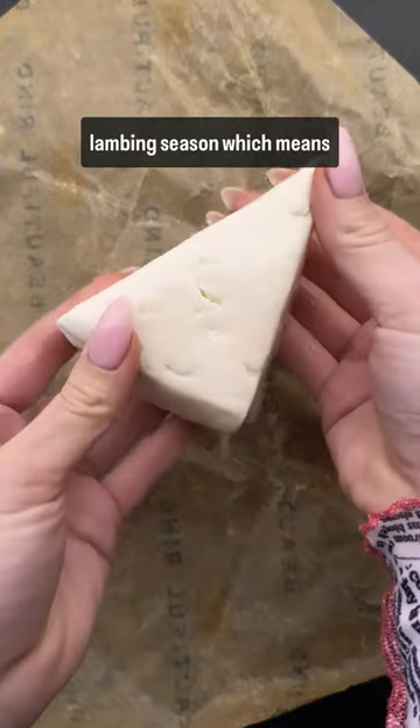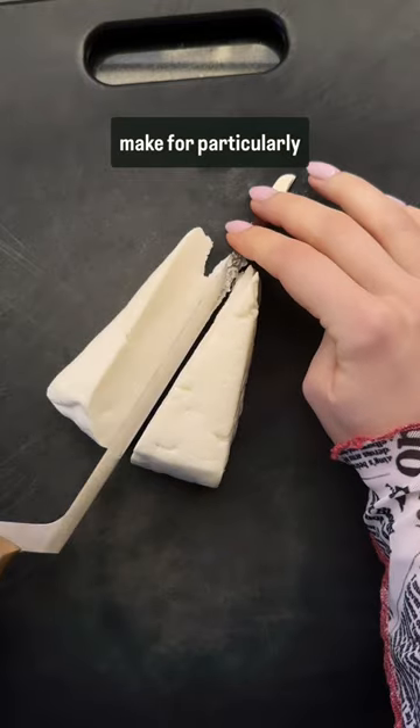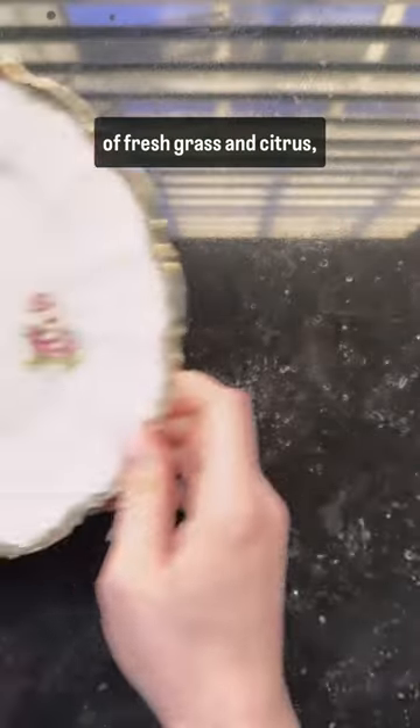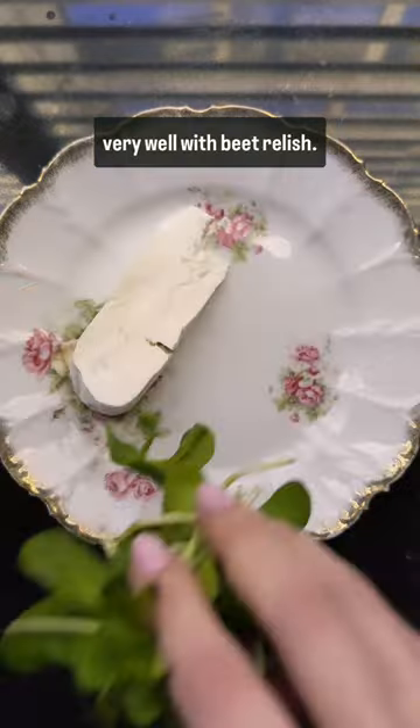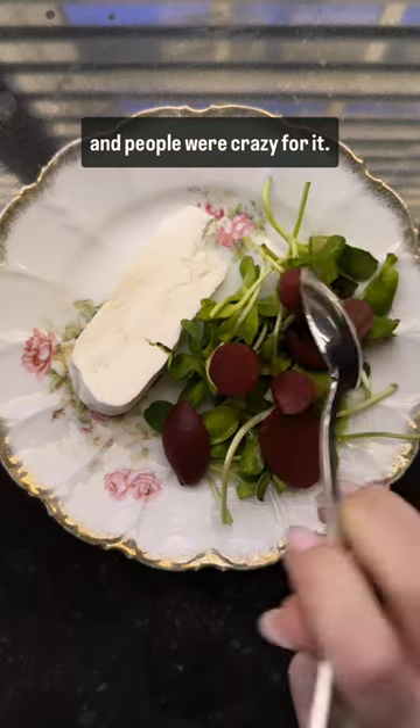Right now it's the beginning of lambing season, which means the mama sheep are giving birth to their babies and starting to produce milk. These early batches of milk make for particularly delicious cheese, with notes of fresh grass and citrus — a lingering tang that pairs very well with beet relish. We served that combo at my sheep's milk class with Beautiful Run last weekend, and people were crazy for it.